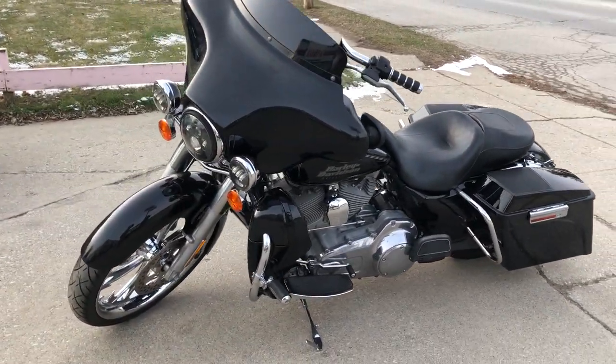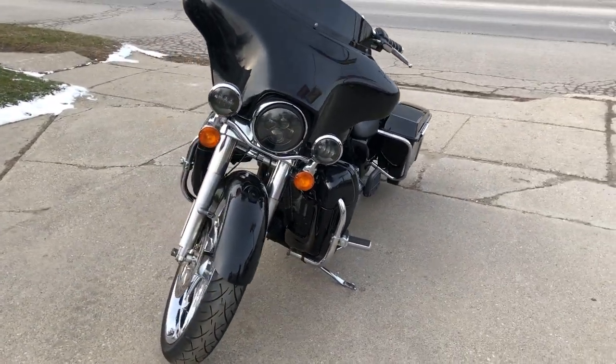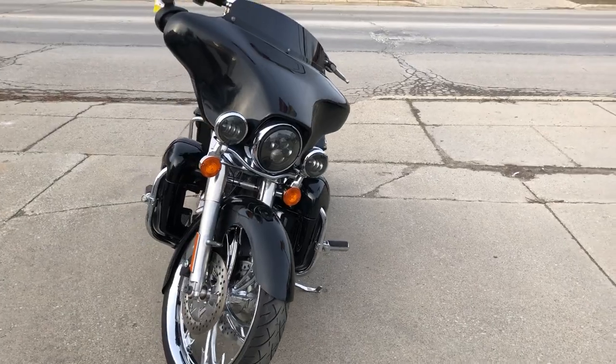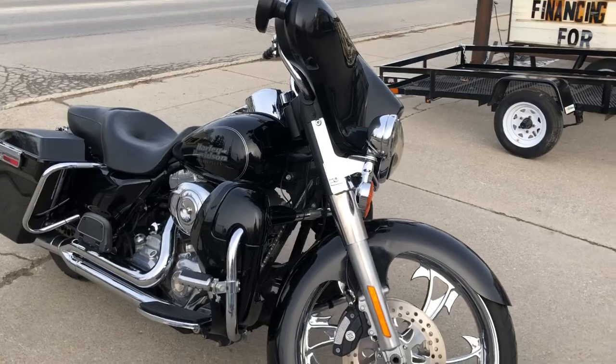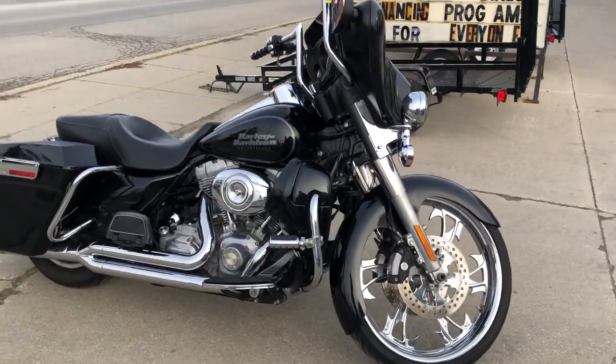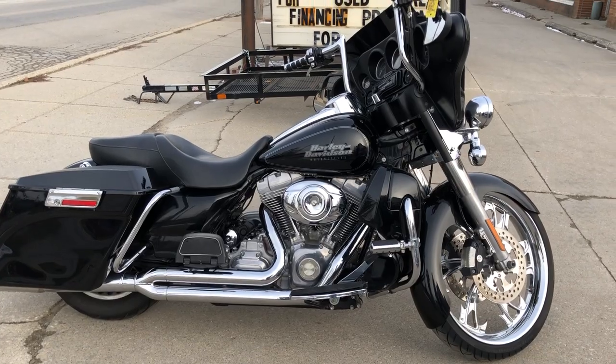Runs strong, needs nothing, everything works. It's just been serviced at the dealership, inspected, all fluids have been changed and it is ready to ride. Cool bike with over $4,000 in extras — you can give us a call and we'll get the job done. 810-648-9500.